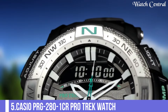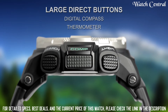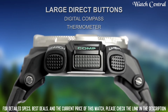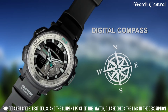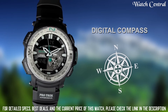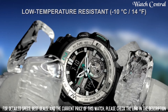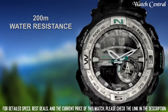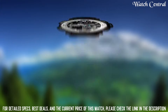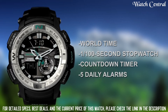Number 5: Casio PRG-280-1CR Pro Trek Watch. Bezel material: stainless steel. Bezel function: unidirectional. Calendar: day, date, month. Item weight: 3.2 ounces. Movement: quartz. Water resistant depth: 660 feet. Item shape: round. Dial window material: mineral. Display type: analog-digital. Clasp: buckle. Case material: resin. Case diameter: 5.2 cm. Case thickness: 15 mm. Band material: plastic. Band width: 28 mm. Band color: black.